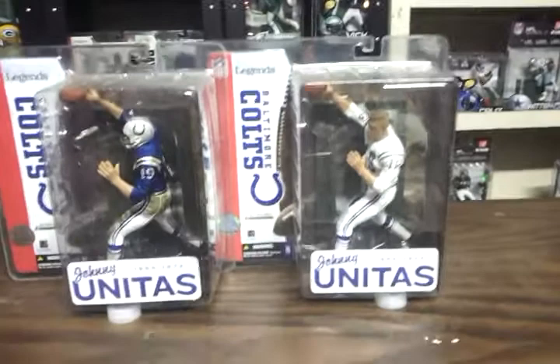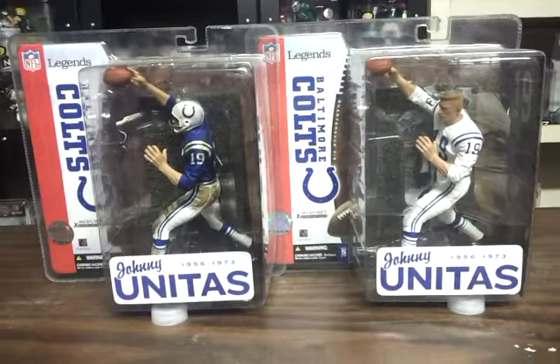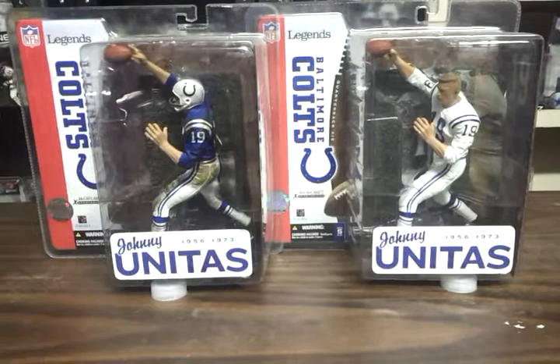Alright, so here we go with the 2014 Johnny Unitas McFarlane NFL Baltimore Colts. The regular figure is on the left, blue jersey top, helmet on.